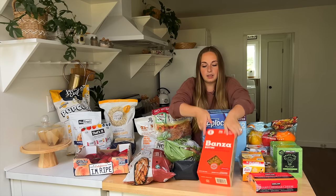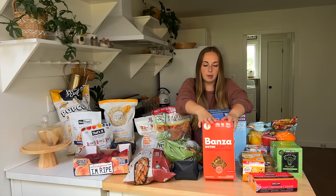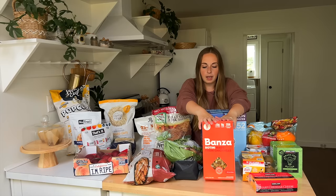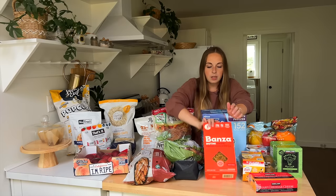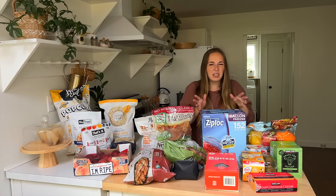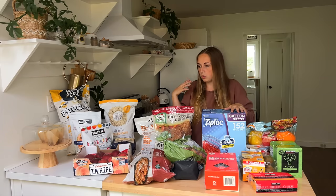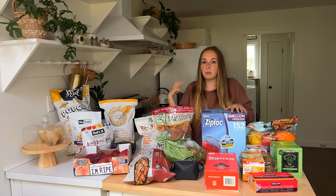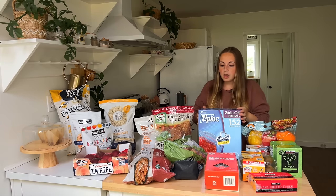This is a gluten-free pasta made with chickpeas. It's not the cheapest pasta in the aisle, so if I can buy it in a larger quantity it always saves me a little bit of money. We don't eat pasta very often, but whenever I get the brainstorm to make some freezer meals or a bunch of dishes, I love having something like that on hand.